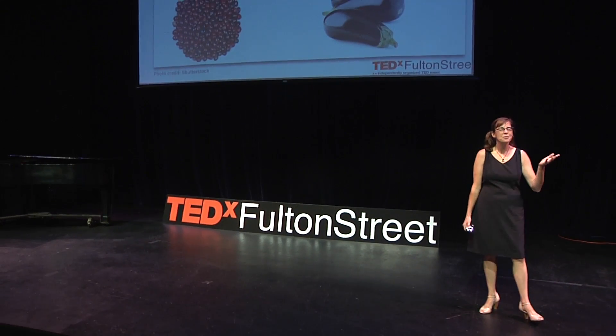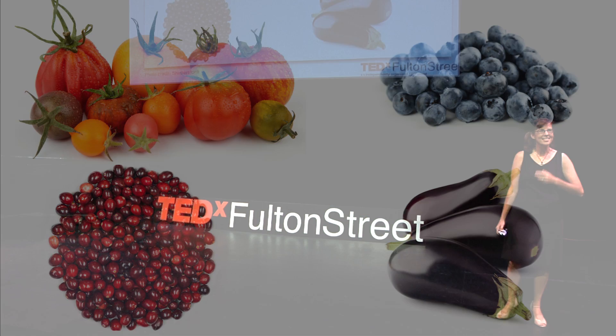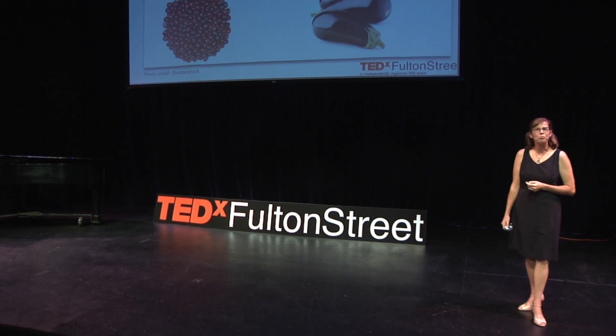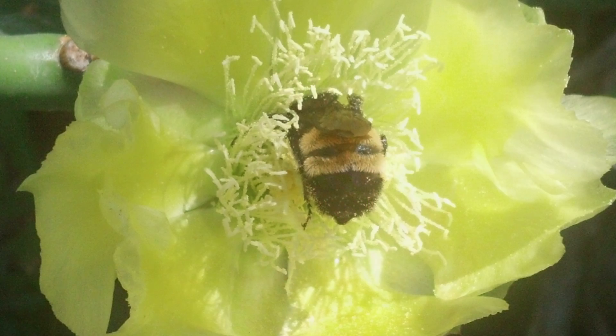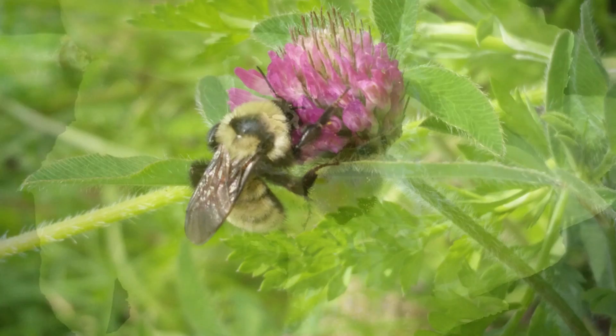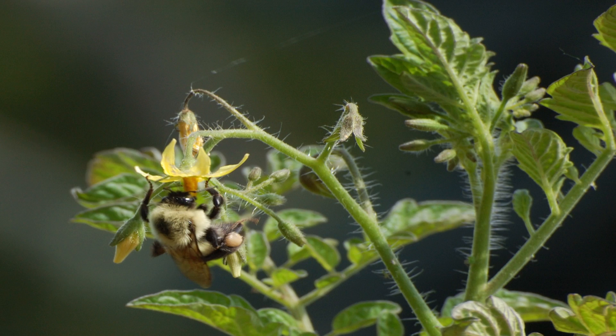Do you like tomatoes, blueberries, cranberries, eggplants? Yes, I see a lot of nodding. Well, thank bumblebees. Bumblebees fly onto the flower, fasten their jaws, and then vibrate their wing muscles. This then vibrates the flower and shakes the pollen loose. The honeybees, they don't even know how to buzz pollinate.